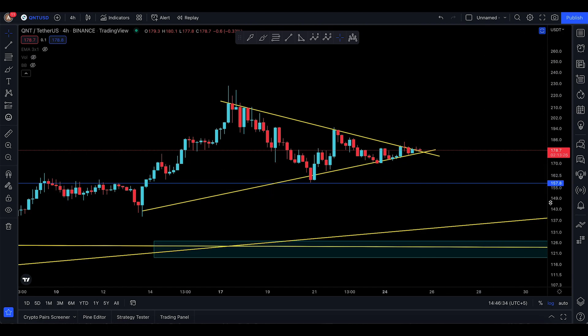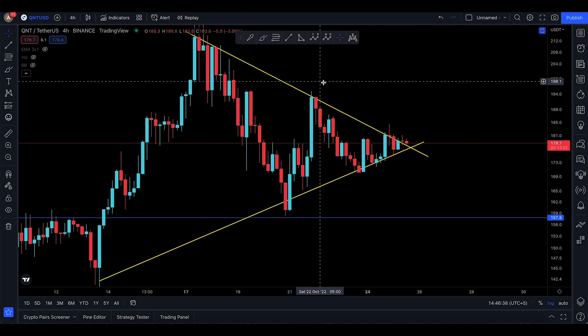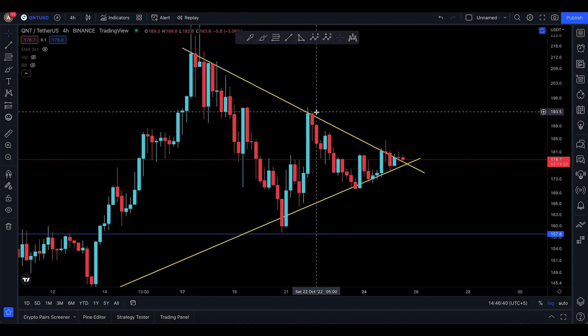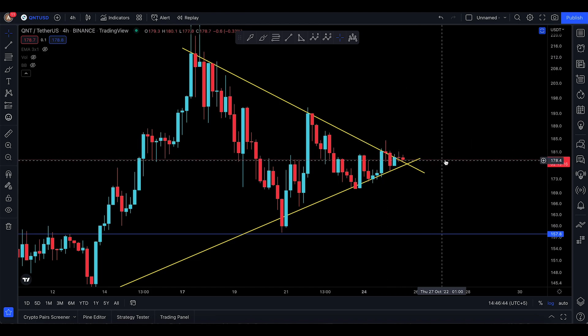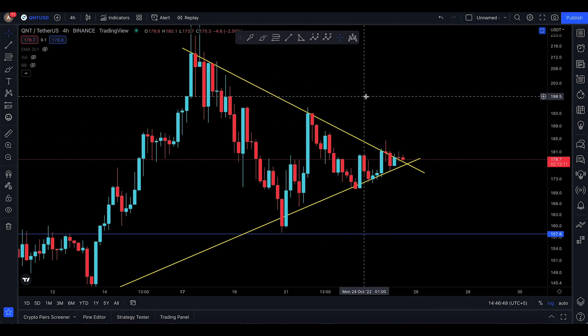Assalamu alaikum everyone and welcome back to QNT video update. I'm looking at QNT at the moment — quite confusing. I tried to take an entry today and I even shared this as a trading idea. The question really is: is QNT looking good or in trouble? It's very, very tricky.